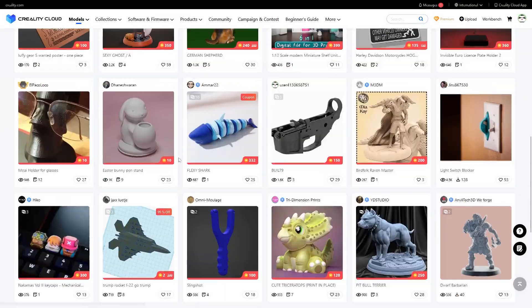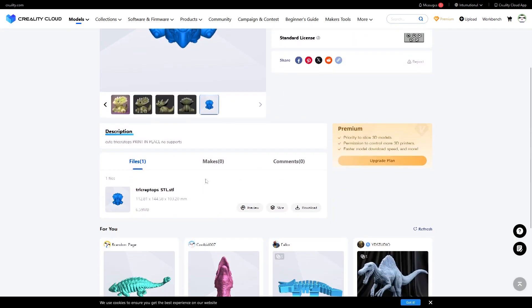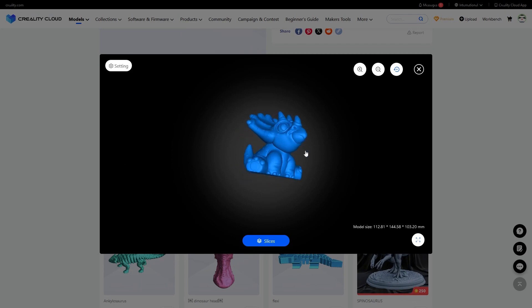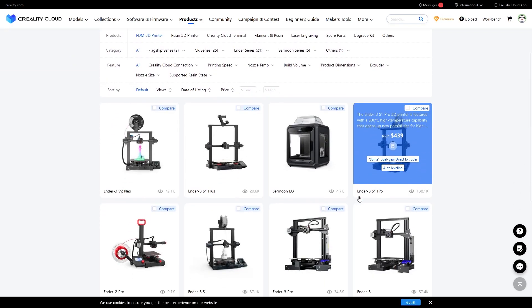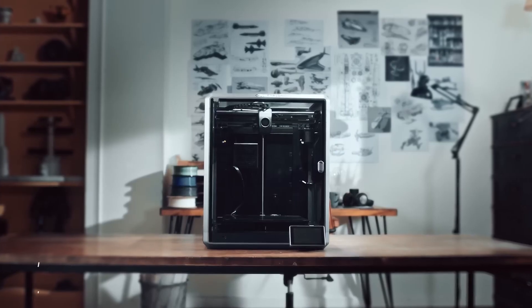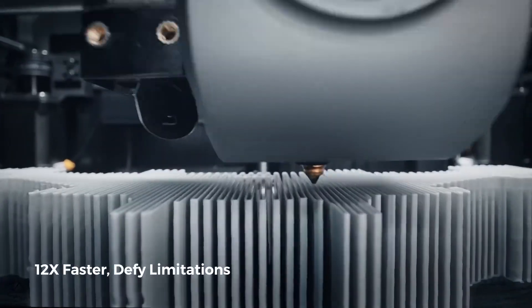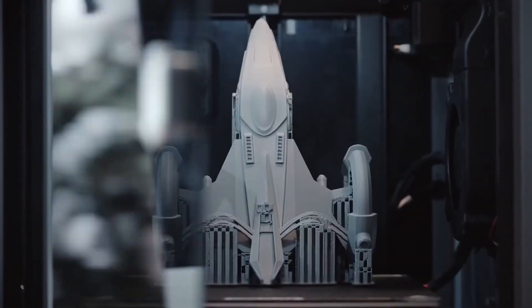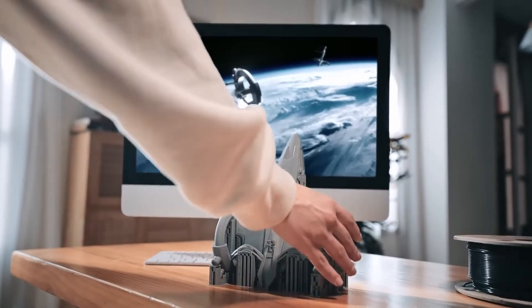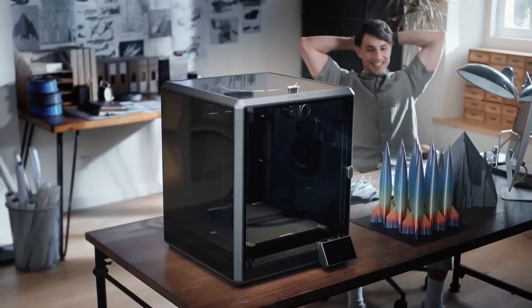Finally, CrealityCloud seems like a great platform for 3D printing enthusiasts, though it does feel a little bit rough around the edges in my opinion. It is worth mentioning that Creality does make 3D printers as well. This service can be reviewed in future videos once we have the opportunity to get a Creality 3D printer, where we will be getting a full experience and seeing what it can do.